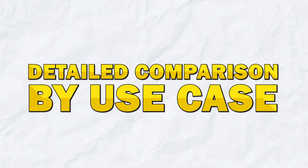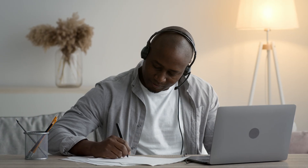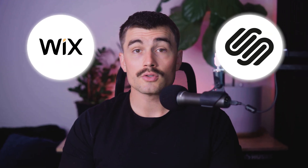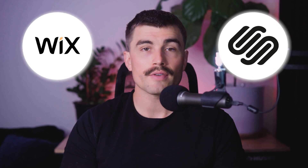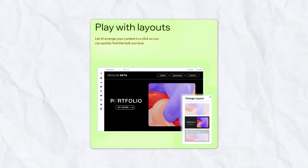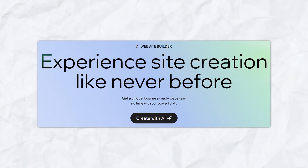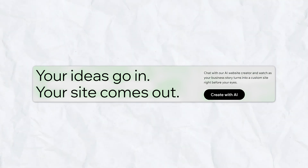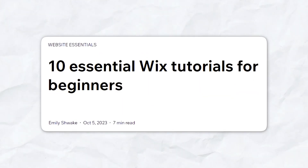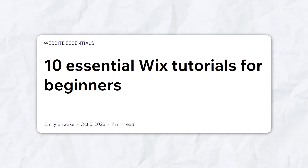For beginners, both Wix and Squarespace offer compelling features, though the decision may come down to personal preference in terms of interface and ease of use. Wix's drag-and-drop functionality allows beginners to create a website without any coding knowledge, and the AI website builder can set up a site based on user preferences, making initial setup even simpler. Comprehensive tutorials and a vast library of templates mean help and inspiration are easy to find.